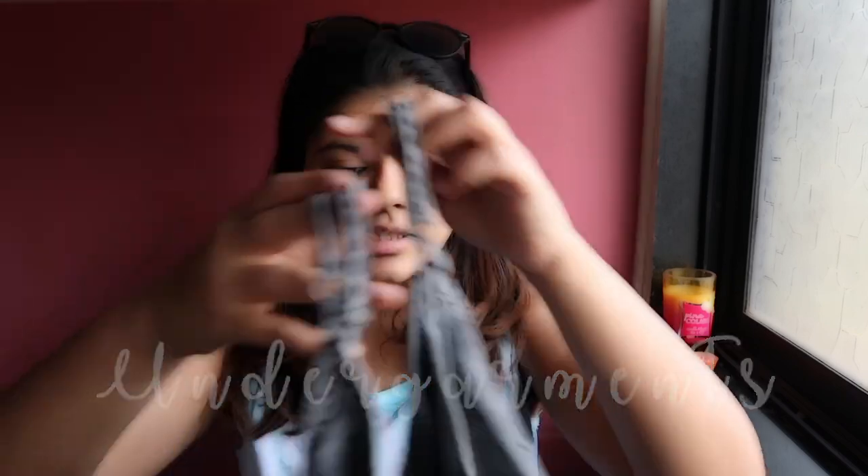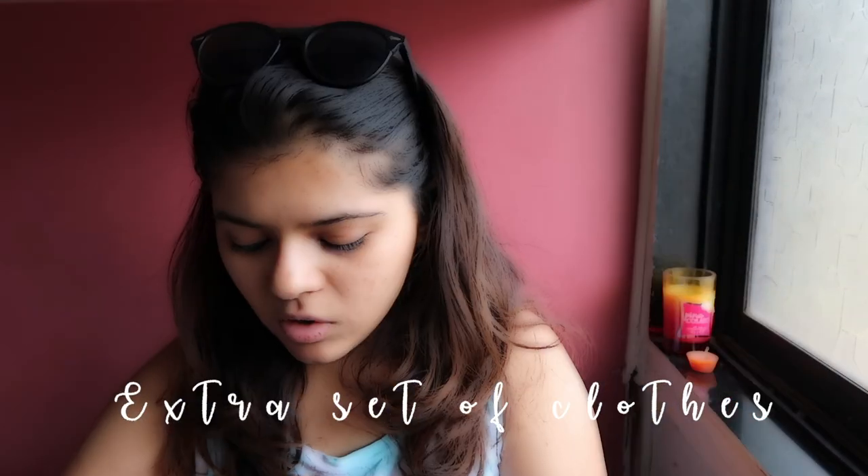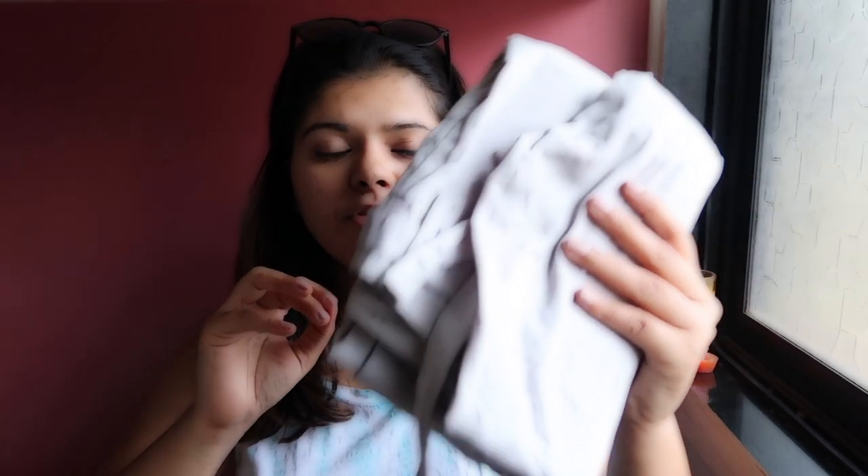Don't forget to carry your extra pair of undergarments. This is the tank top I will be wearing, along with a pair of bottoms — capris. So we're sorted! Also, if you want, you can carry a water bottle and food, but most water parks don't allow outside food inside.